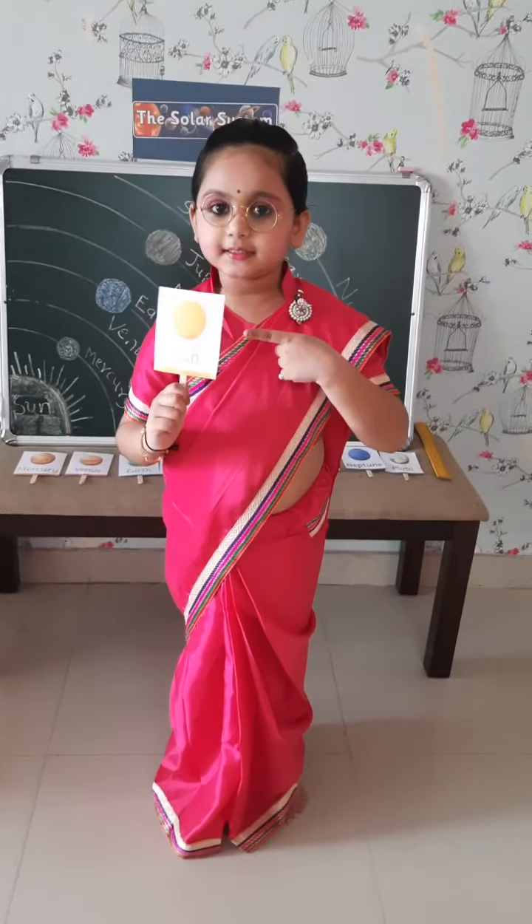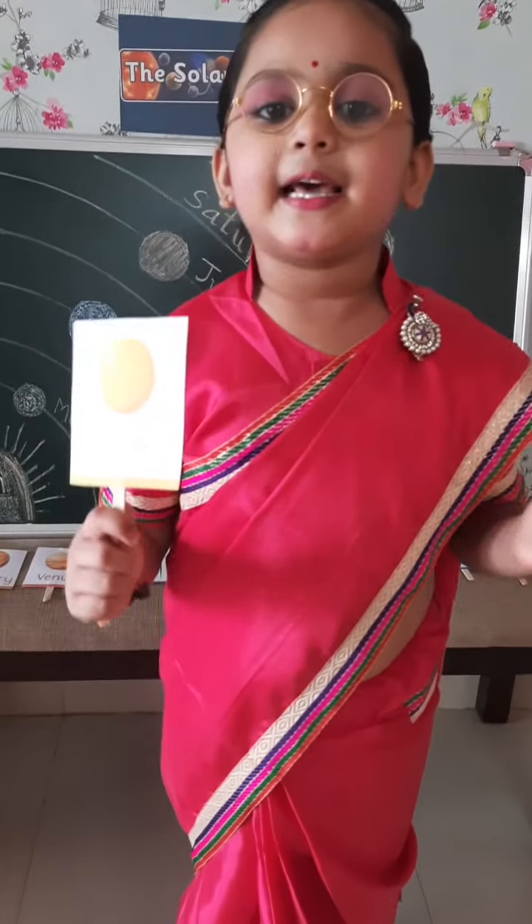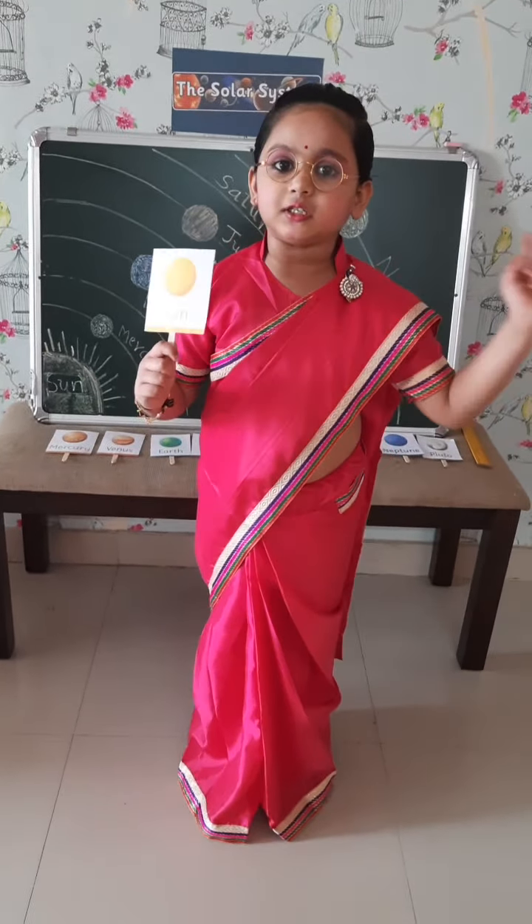This is the Sun. It has a magnet that pulls the planets towards it. That's why they can go round it.